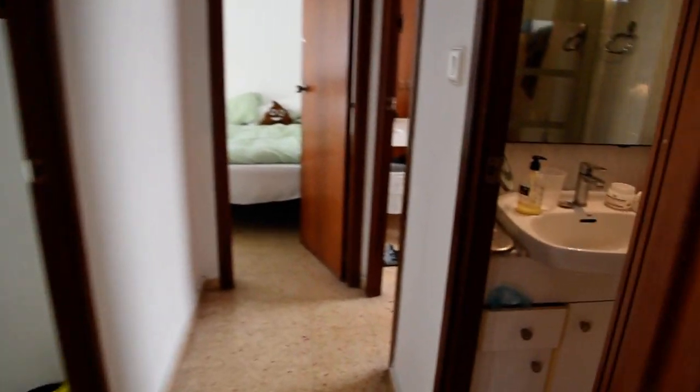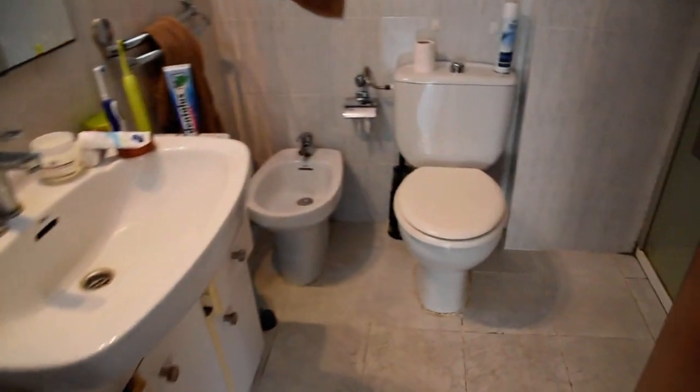Alright, now let's take a look at the bedrooms and bathroom. So the bathroom is right here, with a sink and mirror, toilet, and a shower on this side.